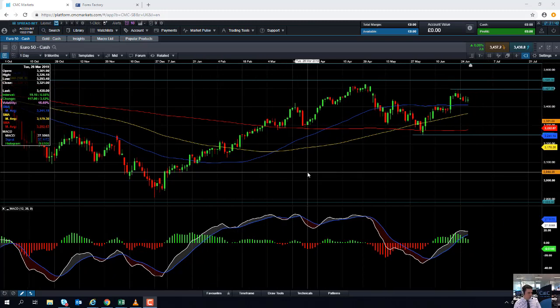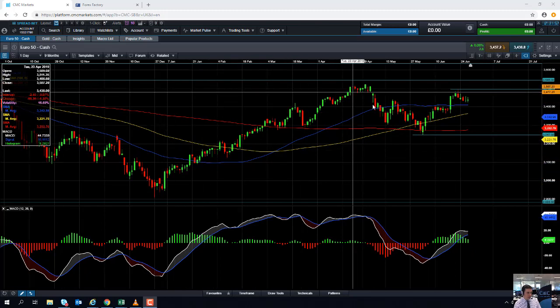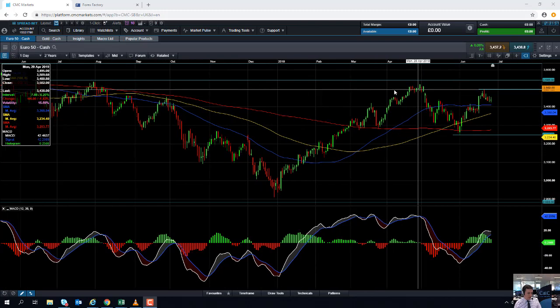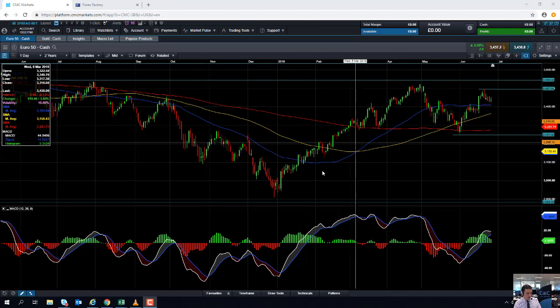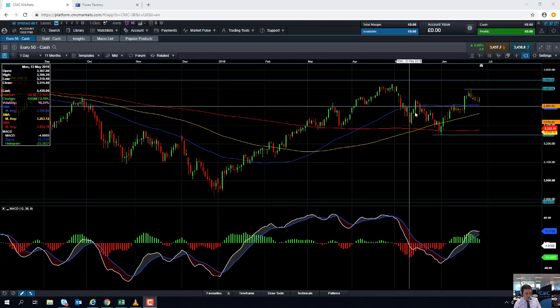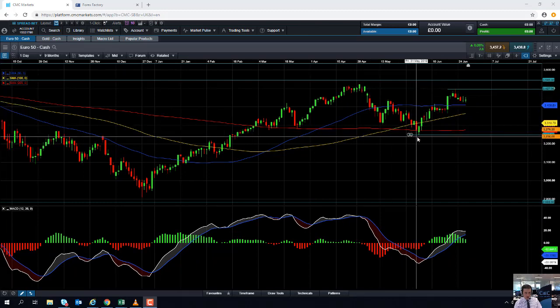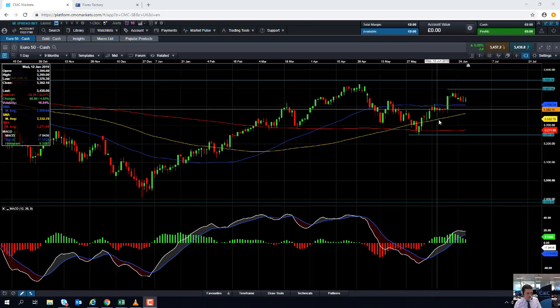The Eurostoxx 50 has had a very impressive run throughout 2019. The market rallied essentially from the end of December last year up until April, and the level achieved in April was the highest level seen since August 2018. So quite an impressive rally for the first few months of the year. There was obviously a fairly sizable pullback between April and early June, just like there was across global indices, but we have managed to press on higher yet again.